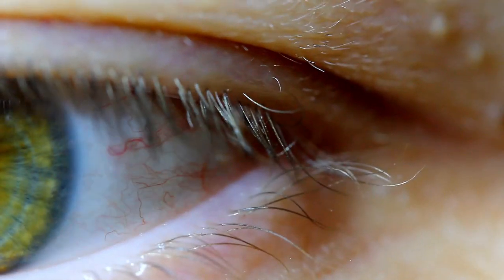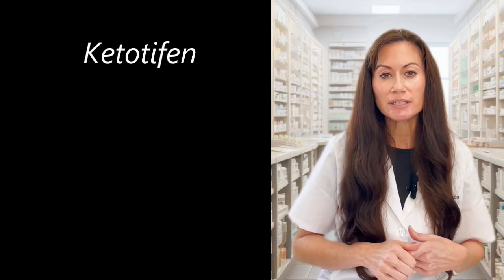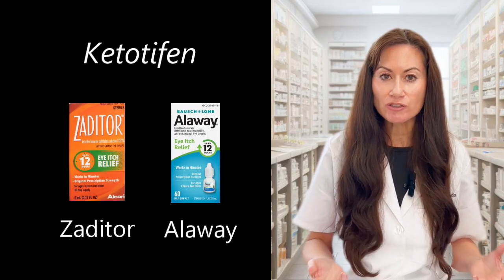Now for eye drops. Histamine causes blood vessels in the eye to expand, which makes the eye appear red, and it attaches to nerves in the eye, triggering itching. Older-generation eye drops like Naphcon-A contain ocular decongestants that shrink blood vessels and make eyes appear whiter, plus antihistamines — they work great, but don't use them for more than a few days in a row. The blood vessels get used to them, and when you stop, they expand and it can take weeks to get your eyes back to normal.